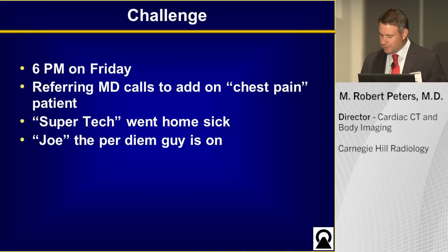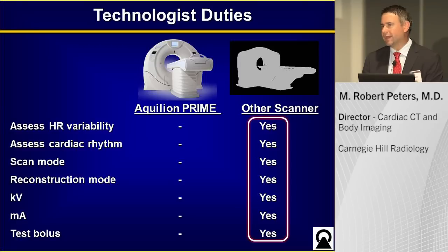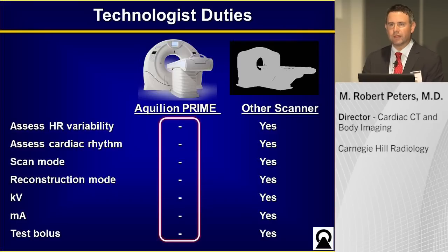Our next challenge is the 6 p.m. on Friday call. A referring physician calls to add on a chest pain patient, and your usual cardiac CT technologist goes home ill. Your per diem technologist Joe shows up, and you have to scan a patient with a very complicated study. What exactly does a CT technologist have to do for cardiac CT? They have to assess heart rate variability, cardiac rhythm, decide on a scan mode, reconstruction mode, KV, MA, and do a test bolus. On our prior scanner, all of these had to be done manually by a knowledgeable technologist. With the Aquilion Prime 160, this is all folded into the protocol — very efficient, with just one or two clicks.